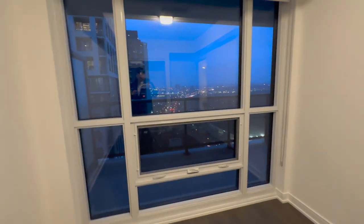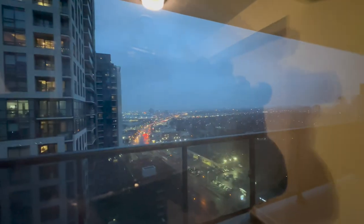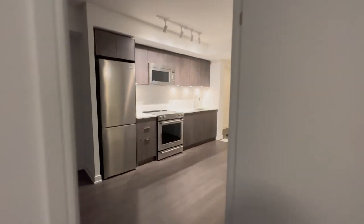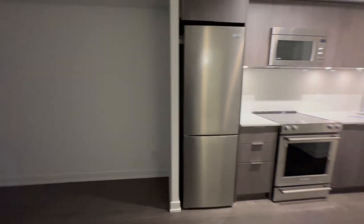As you can see, your windows are kind of tinted as well, so on sunny days you won't get all the UV coming in. There you have it. Let's look at your kitchen again. Thanks for watching.